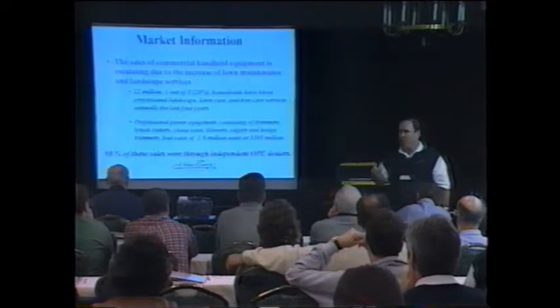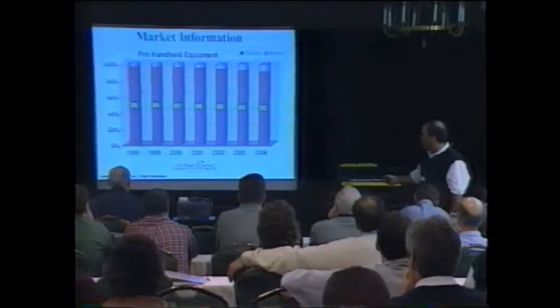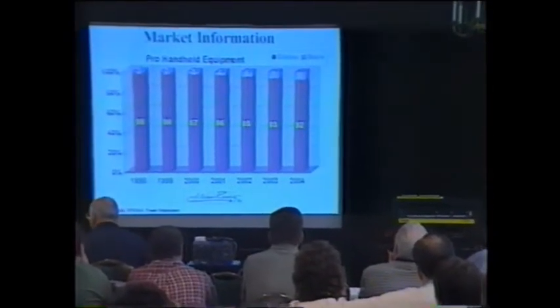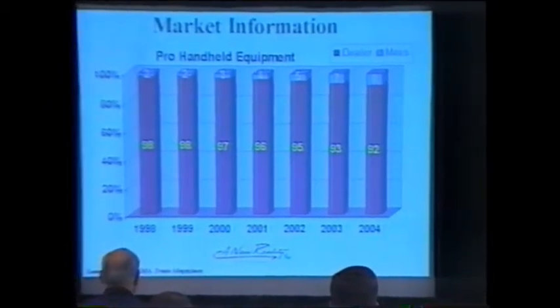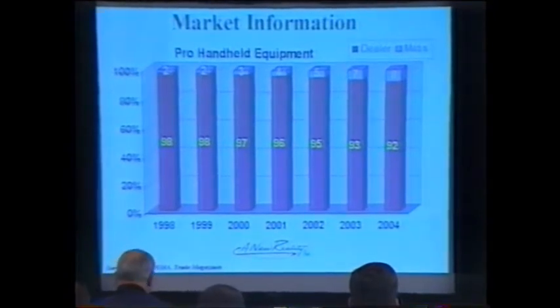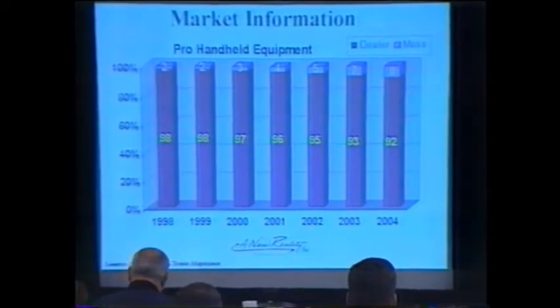98 percent of that $503 million is being sold through outdoor power equipment dealers just like yourself. We expect that trend to stay true all the way out through 2004, maybe dropping to as low as 92 percent at the dealer level. Why is most of that business retained at the outdoor power equipment dealer level? Service — exactly right. Commercial landscape and lawn professionals demand service. They shop at the place that gives them the best service.